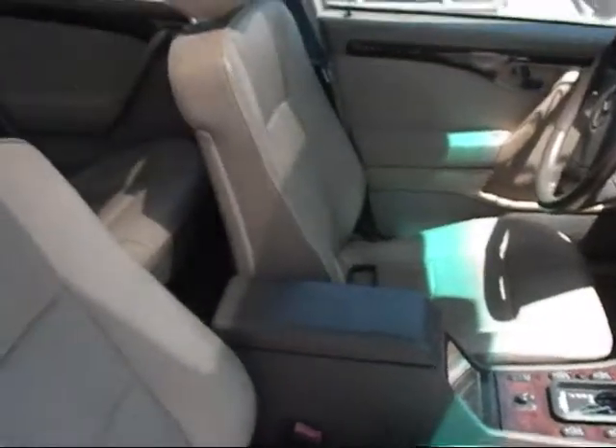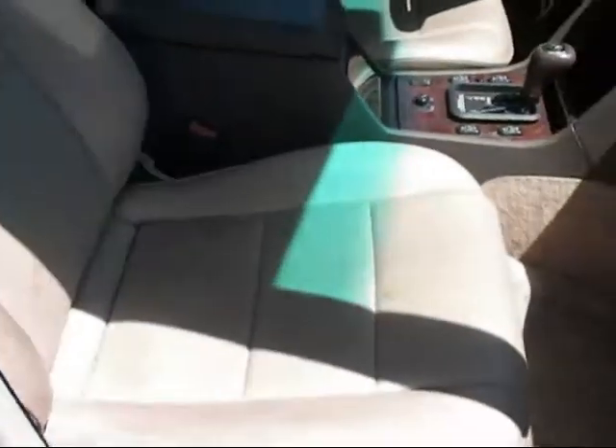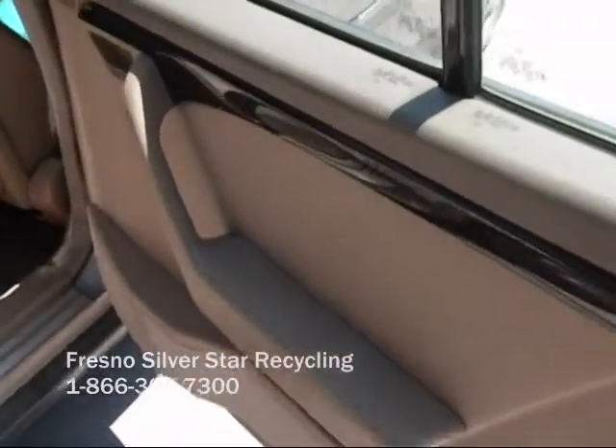The driver's seat is good. The passenger's seat is also in good condition. The rear passenger door panel is in good condition, and the rear seats are in really good condition.